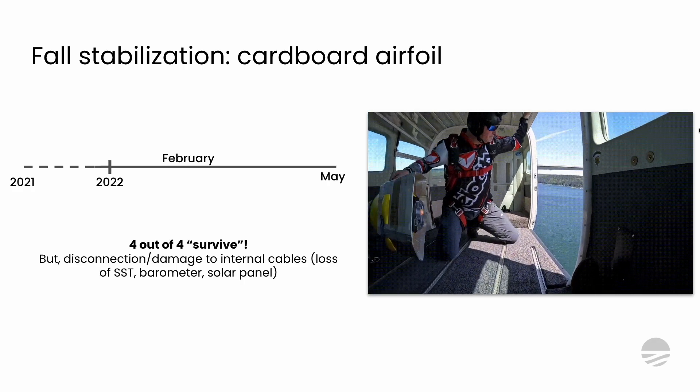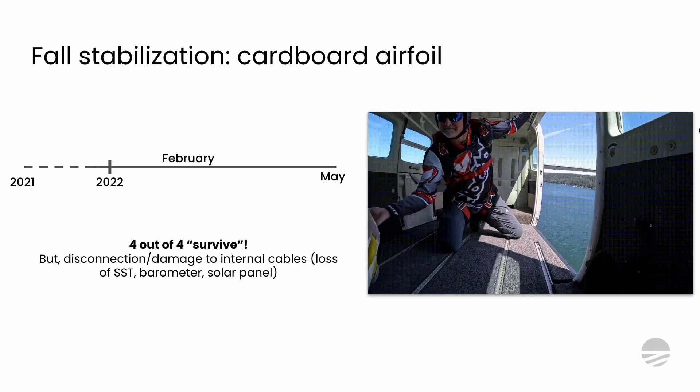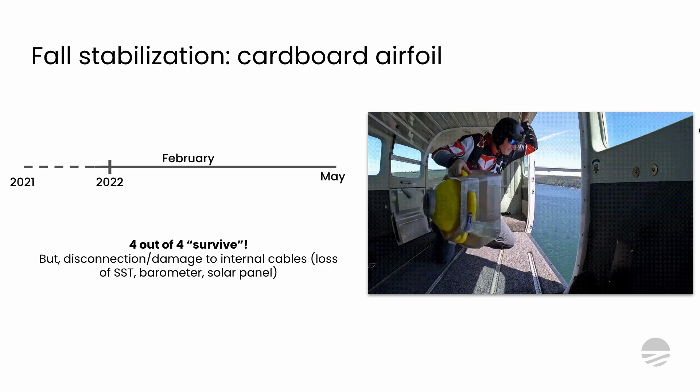With our partners at University of Washington, we tested four of those out of a skydiving airplane. We saw four out of four survive — amazing. But that survival comes with an asterisk. While they still reported wave data, we lost other variables: sea surface temperature, barometric pressure, and some solar panel cable connections. They provided the minimum viable data, but we could do better — we could make sure those barometric pressure sensors stayed attached. Not back to the drawing board, but still more iteration in store.